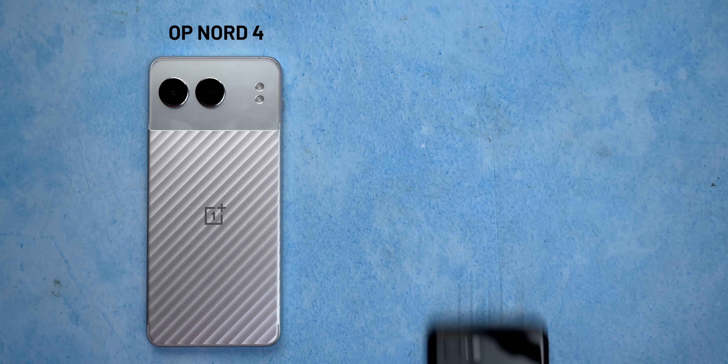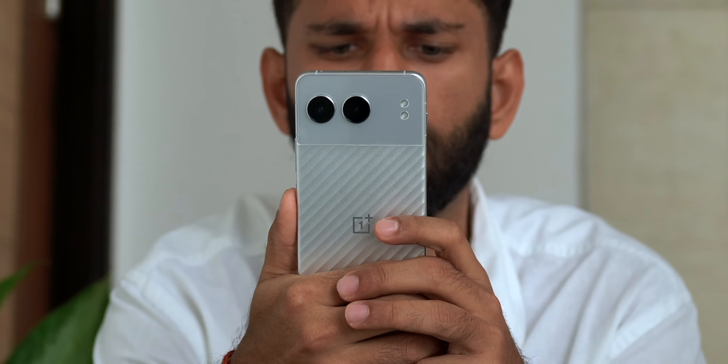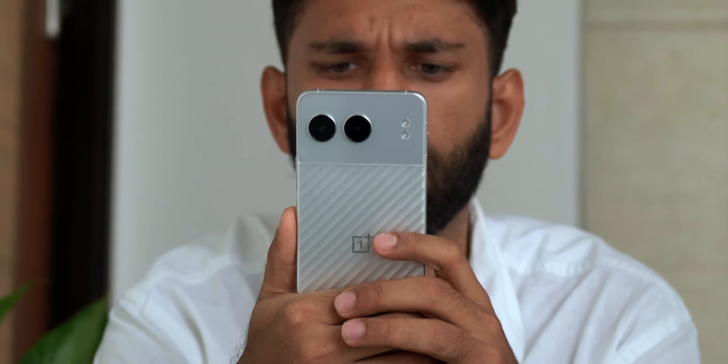But with the global variant of the Nord 4, they went all out and completely changed the design. If you look here, it looks quite similar to the Pixel 3's two-tone design. Honestly, this looks very good. It really stands out when you're using the phone in a crowded public place. So from a design perspective, OnePlus has changed in a good way.